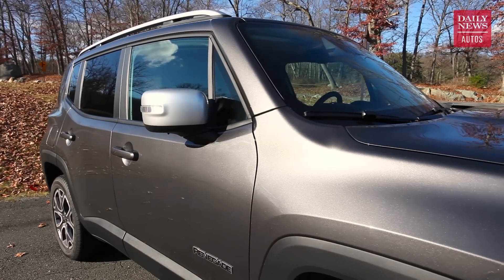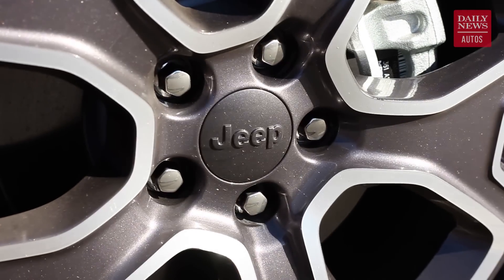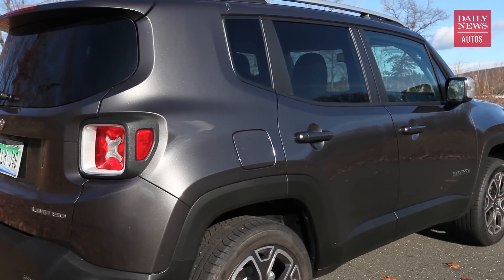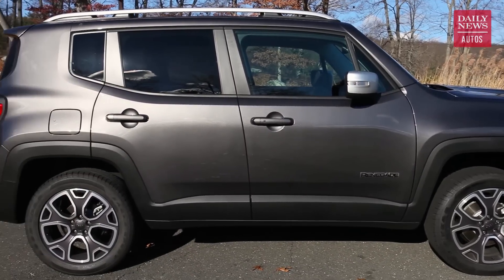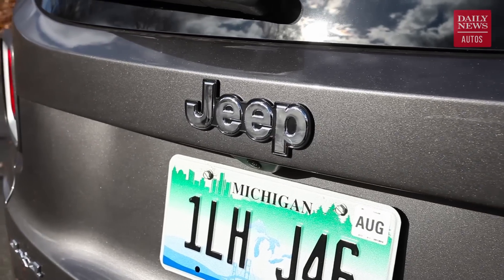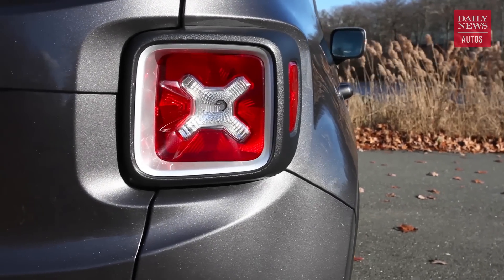Other than the Wrangler, there's no Jeep that better exemplifies that rugged off-road look they've become famous for than the Renegade. It's got the squared-off wheel arches, some flared fenders, that big boxy overall shape, and the iconic round headlights and seven-slatted grille at the front. If you're looking for a Jeep look, it's got pretty much everything you'd want. And there's lots of fun little Easter eggs all over, too — from the Sarge face in the headlights and taillights, to the Willys crawling up the corner of the windshield, and even the jerry-can-shaped taillights in the rear.